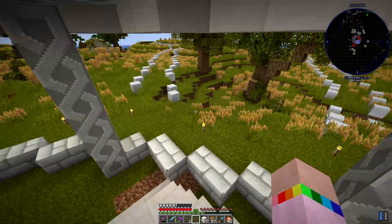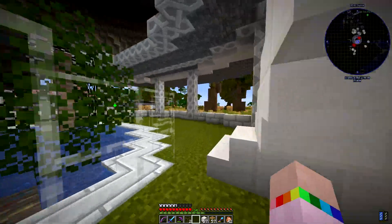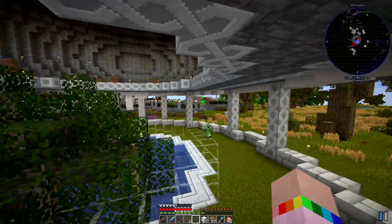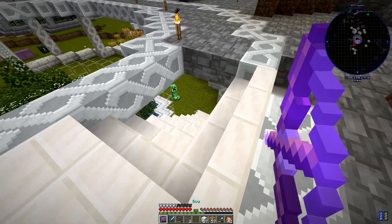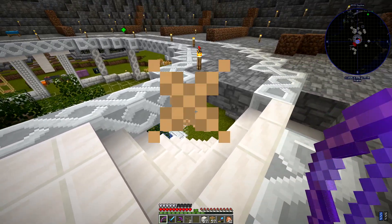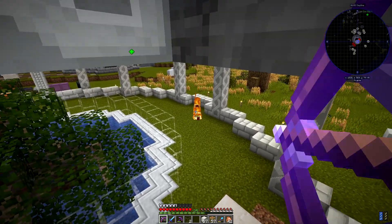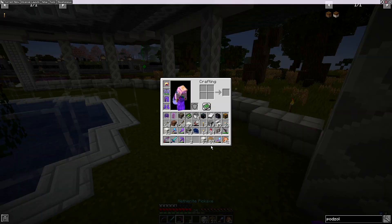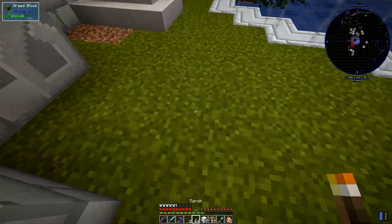Oh! I thought I'd lit up down there - obviously not enough. Get out! Dearie me. Creepers be creeping. Good grief. Let me put some more torches down here.